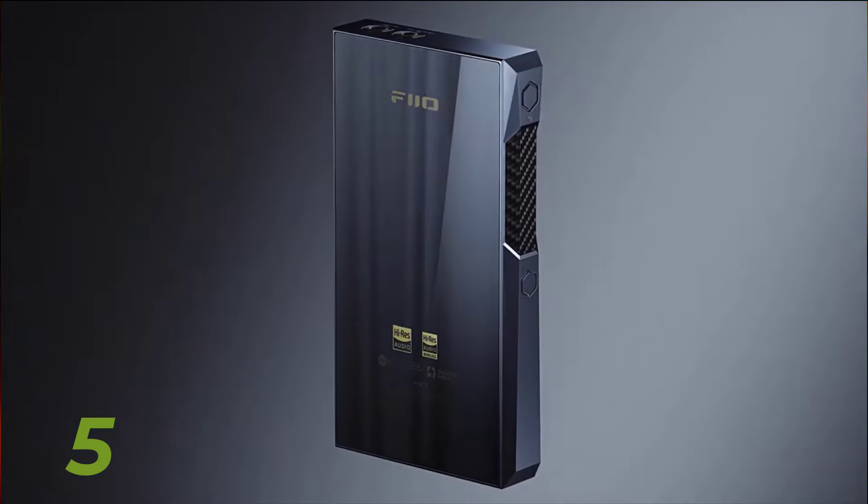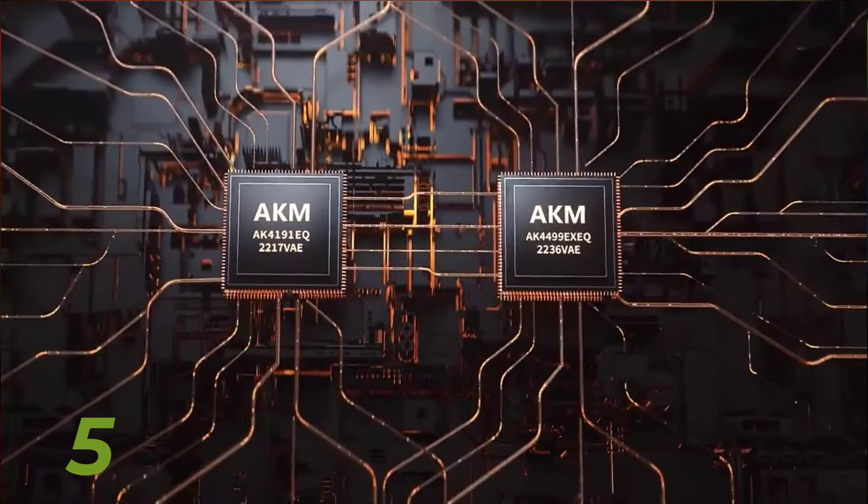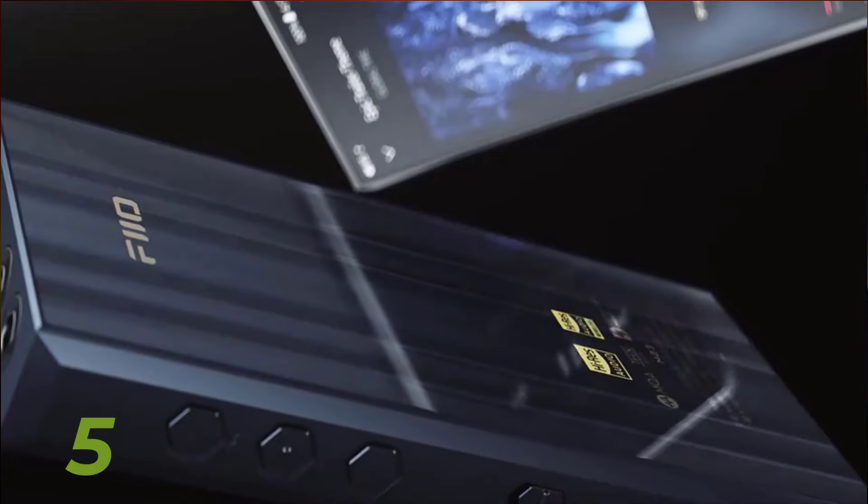Top 5 Best MP3 Music Players of Current Year — Introduction. Hey there music lovers, welcome back to your channel name where we bring you the latest and greatest tech reviews. Today we're diving into the world of MP3 music players to help you find the perfect device for your tunes.